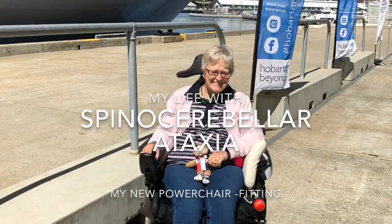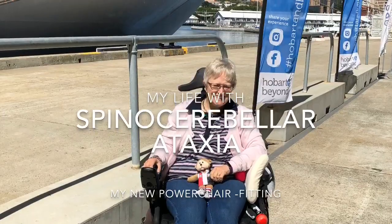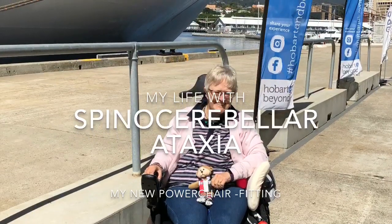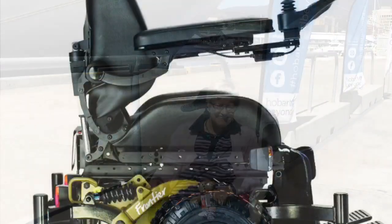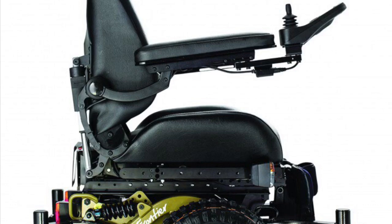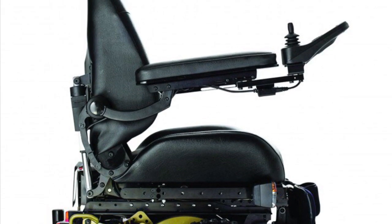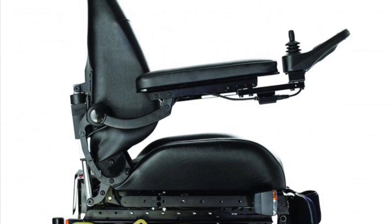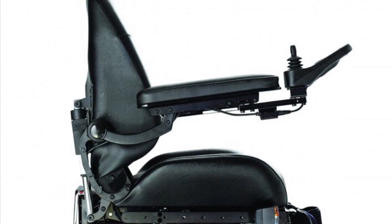My life with Spino Cerebellar Ataxia: fitting for my new power chair. I'm going to be getting a Magic Mobility Frontier V6 Midwheel All Terrain Power Chair — and mine's going to be in bright red.